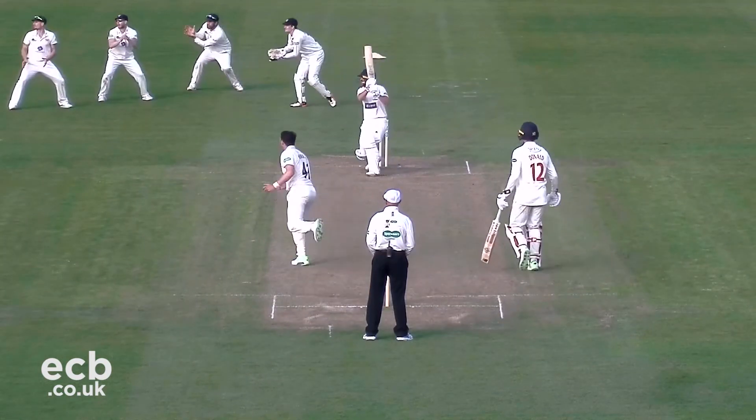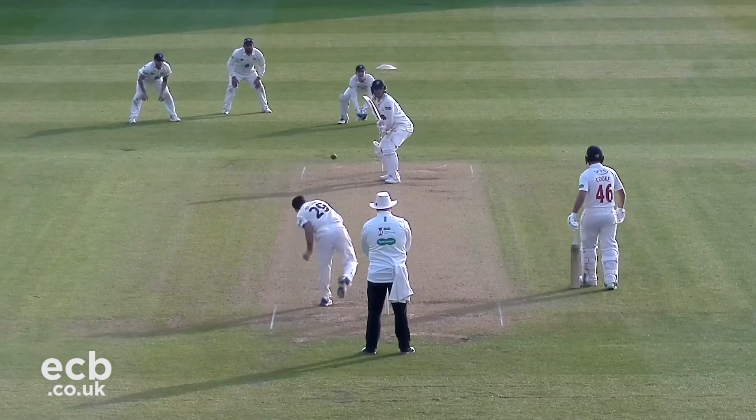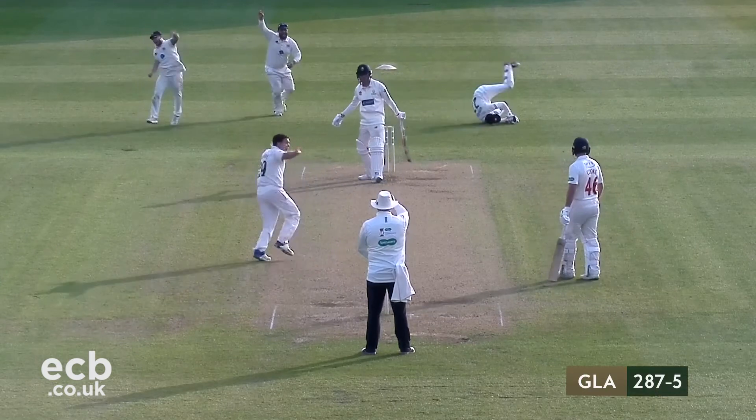In came Cook, who batted sensibly with Donald as the pair attempted to build a solid partnership. Higgins managed to find the edge, though, to send Donald packing for 27.